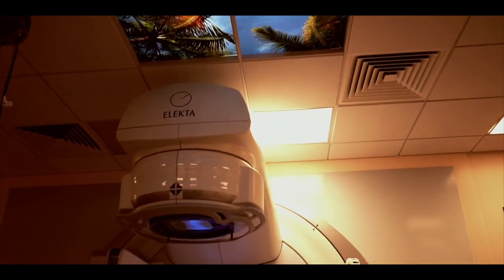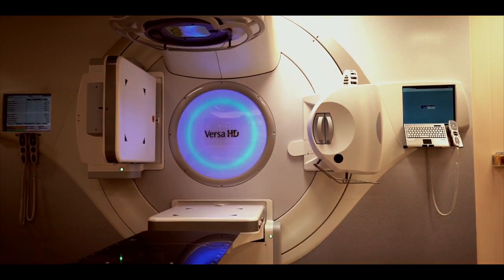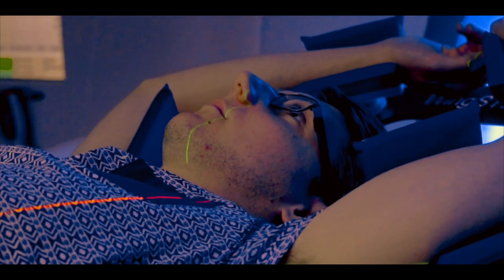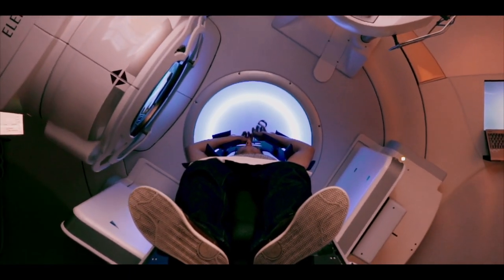External radiotherapy uses a machine called a linear accelerator, or LINAC, and is the most common type of radiation therapy. It delivers targeted and precise high-energy x-ray beams. The targeted radiation delivered from the LINAC cannot be seen or felt and is similar to those used when taking an x-ray of a broken bone.